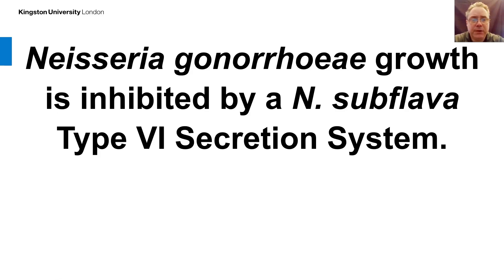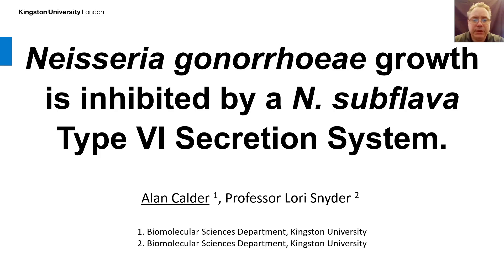Hello, welcome to my talk, the title of which is 'Neisseria gonorrhea growth is inhibited by a Neisseria subflava type 6 secretion system.' My name is Alan Calder and I'm a PhD student to Professor Laurie Snyder. We both work at Kingston University in the biomolecular science department.